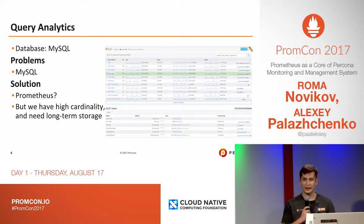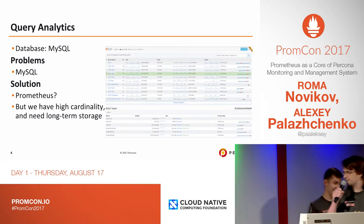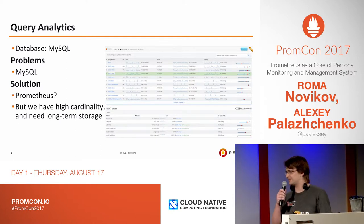So we're now looking at different solutions to extend our product, and Alexei will share some insights about future solutions to replace MySQL. We wanted to use Prometheus because we like the Prometheus query language — it's very powerful — but we have two problems. First, we have high cardinality of labels.